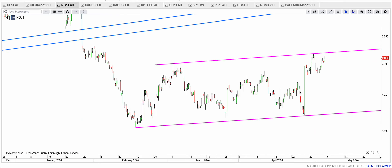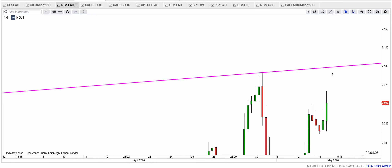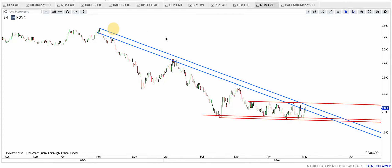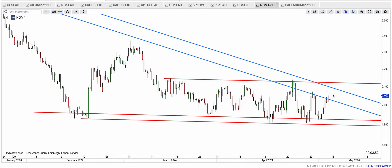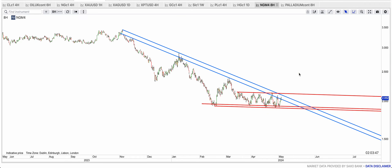Natural gas is now coming closer to that purple top — is it going to reverse again? The level is going to be 2,100. And 2,100 is also that blue resistance on the July contract (or June contract, NGMF4) for natural gas. You can see that's the 2,100 on the blue, so 2,100 is a very critical resistance for natural gas.